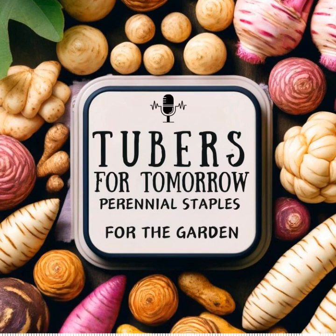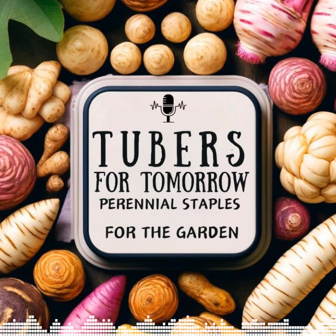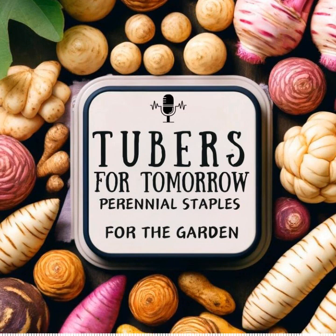Welcome to the podcast 'In the Garden with Susan.' I'm your host Susan Ladner. I'll aim to bring you top quality information on how to save open-pollinated seeds, grow a garden, and preserve what you grow. Every Wednesday I'll be sharing practical tips and techniques to help you on your journey to food security. Come on, let's go wander down to the garden and awaken the dreams, history, and love that is held inside every seed.